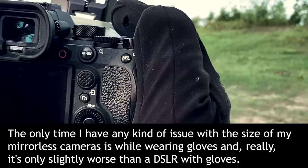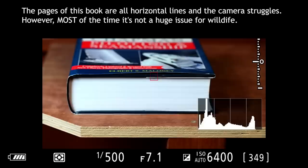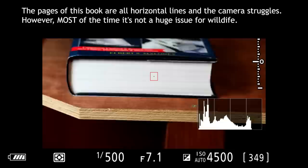Disadvantage five: size. For some people, mirrorless cameras are actually a bit too small. Some shooters find a DSLR more comfortable, and although this kind of seems like a minor point, if shooting is uncomfortable, it can actually ruin the entire experience. Disadvantage six: no cross type AF. As of this video, mirrorless cameras simply don't have cross type AF. They use line sensors that can struggle with horizontal lines and fail to focus. It doesn't happen often, but it can.